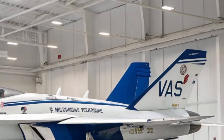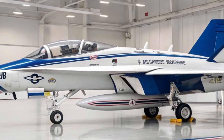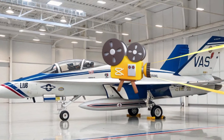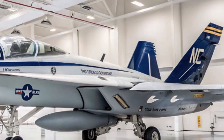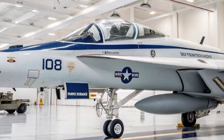But the world is changing fast, with adversaries developing advanced anti-access, area denial systems, cyber warfare tools, and stealth detection capabilities. Electronic warfare must evolve just as quickly. That's why the EA-18G's upgrade roadmap is so crucial. Boeing's Block II Growlers feature stronger electronic processing, smarter threat detection algorithms, and enhanced networking capabilities.